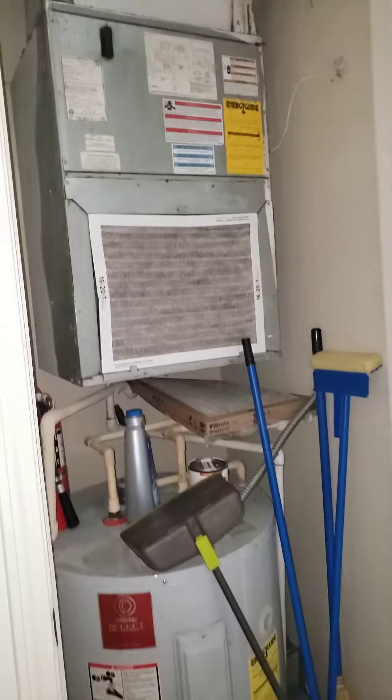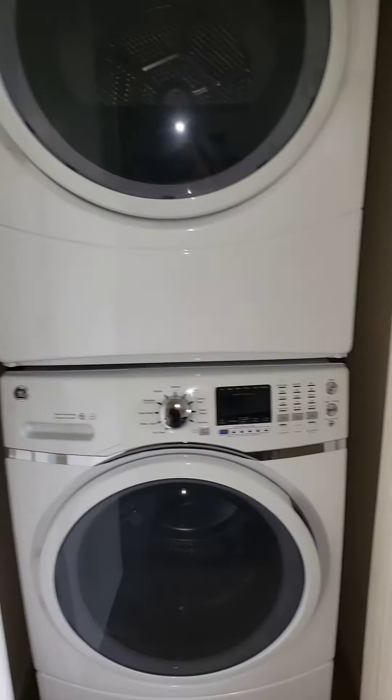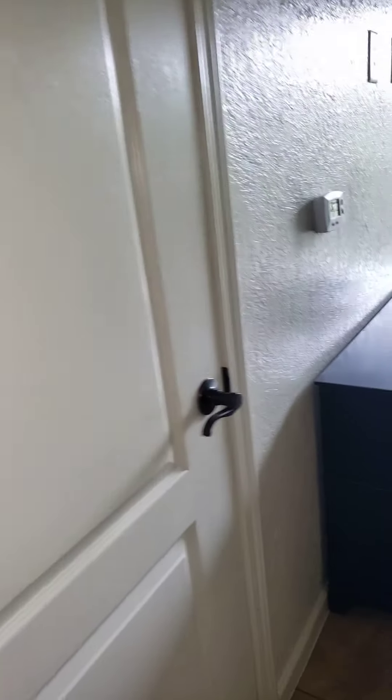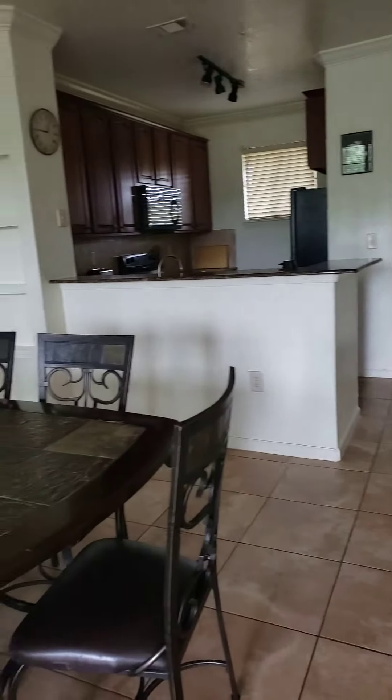Water heater, AC. It feels like it has too many doors at once — laundry is here. Nice size closet, but kind of a waste of space — could have been a little bit bigger for this area.